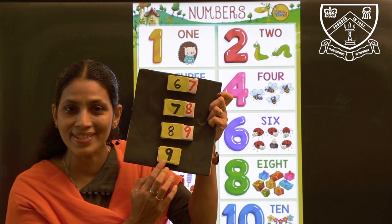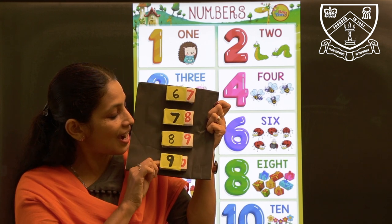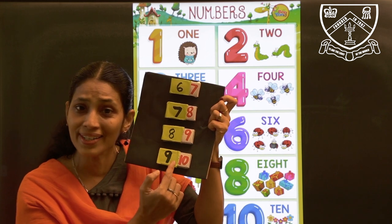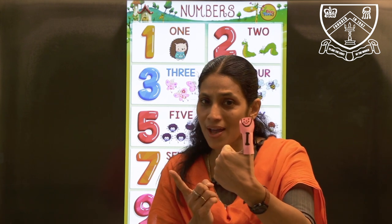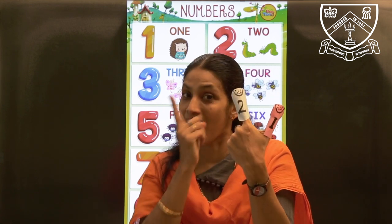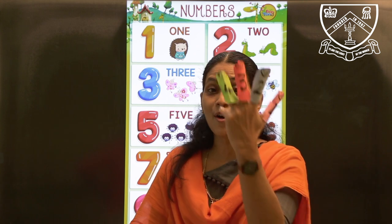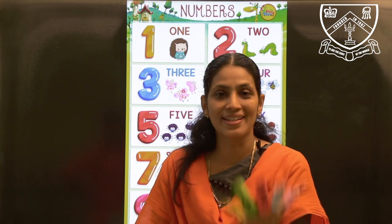Now tell me which number is this? Number 9. And which number comes after 9? After 9, it is 10. See children, 10 is a 2-digit number. So which number comes after 9? Children, 10. So children, tell me which number comes after 1? It is number 2. Which number comes after 2? It is number 3. Which number comes after 3? It is number 4. And which number comes after 4? It is number 5.